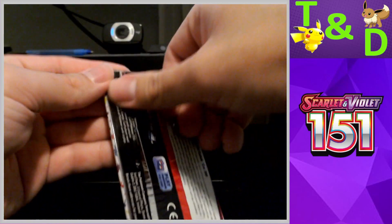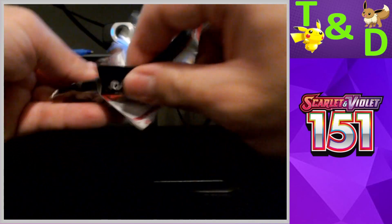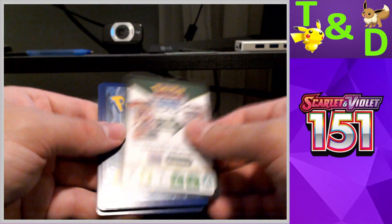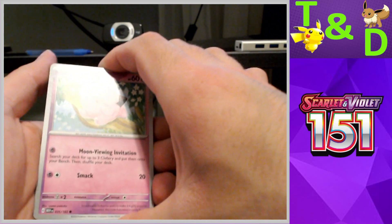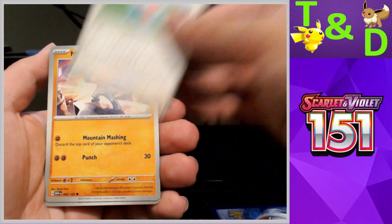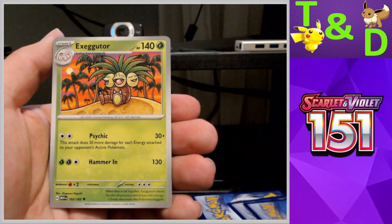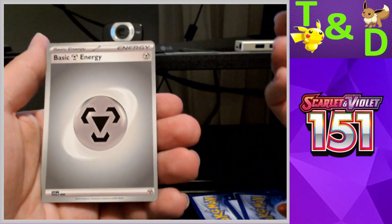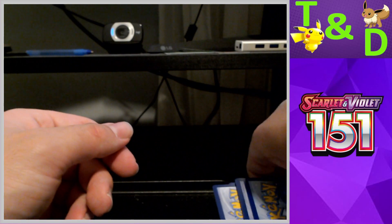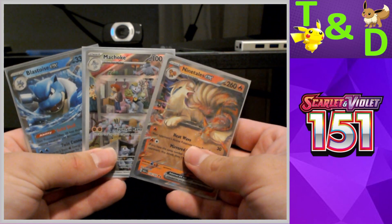EX boxes are usually our weak point for pulls — we usually don't get very good pulls on four-pack boxes. My last pack: Clefairy, Machop, Buzzwole, Nidorino, Exeggutor — reverse Daisy's Help, reverse Gengar — and an Electrode. We didn't hit that pack, and I didn't even get a holo energy. But three hits out of four packs is a very good Alakazam box.